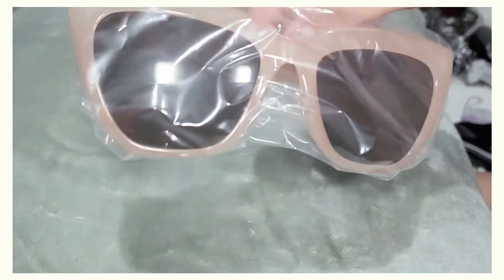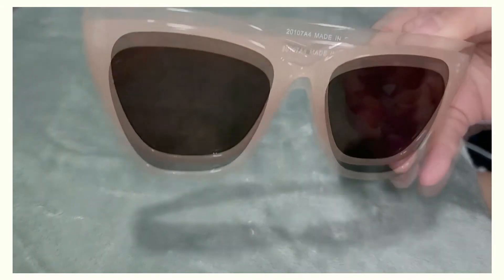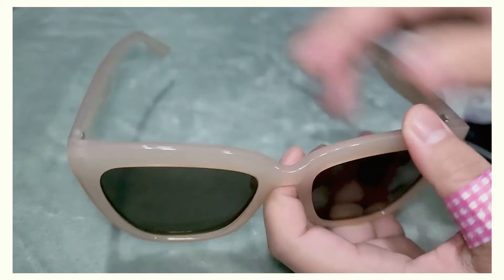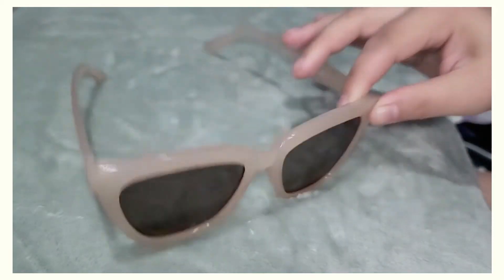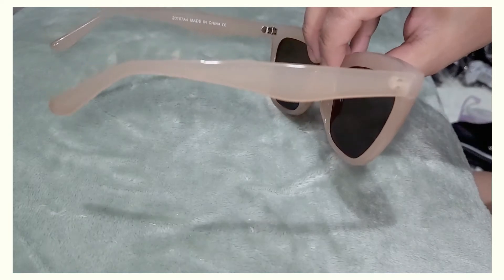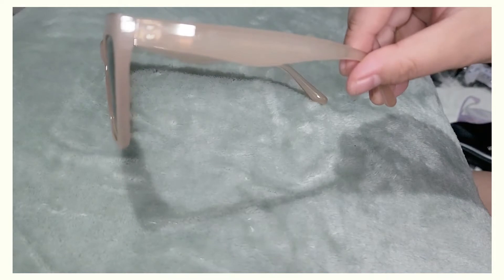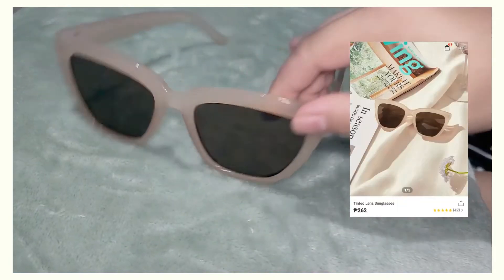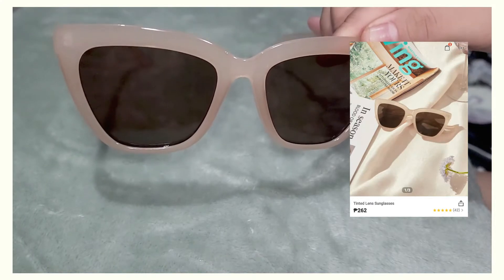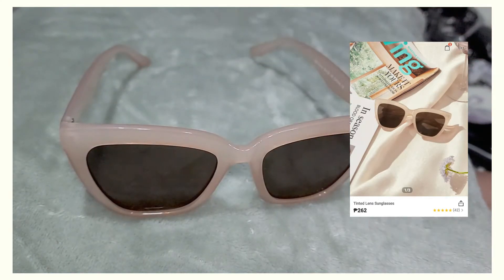Next one is this nude-colored cat-eye pair. Now that I have it, I don't think I used my brain power enough when I added this to cart — I thought it looked really cute in the photo, but now that I have it I realize I'm not that into it. You know, sometimes there are purchases you regret. I got this for 262 pesos, or five dollars, and I think I'm just gonna give this away.